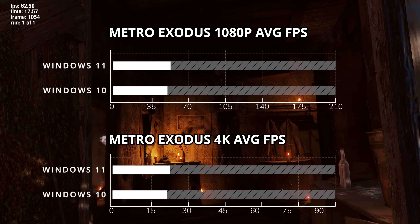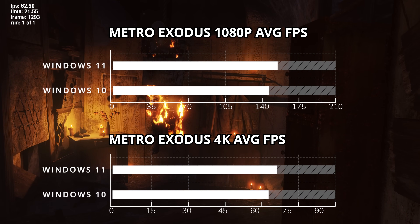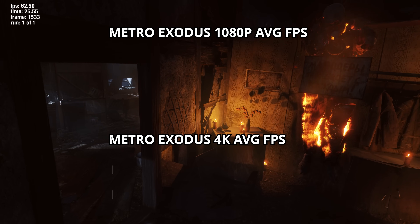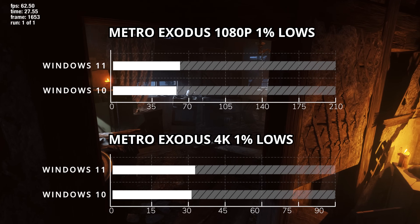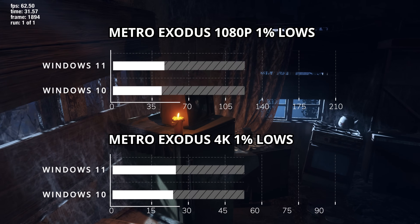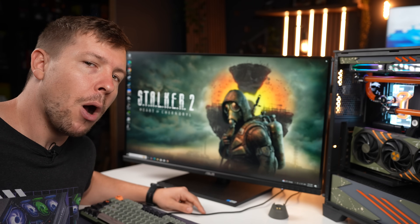Both Metro Exodus in 4K and 1080p show a favor for Windows 11, with an average FPS gain of around 5-6%. Our 1% lows also favor Windows 11, meaning we get a smoother gameplay experience by around 5%.